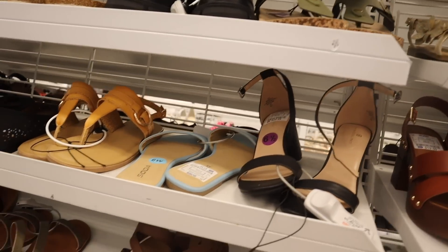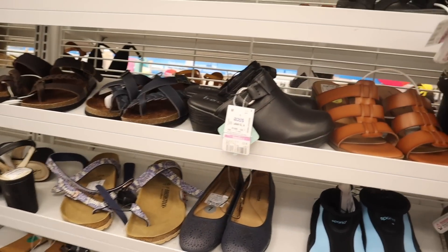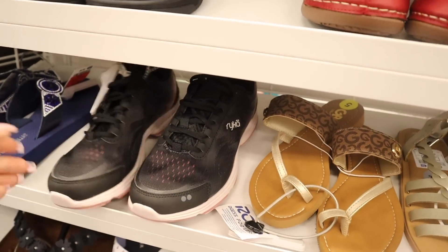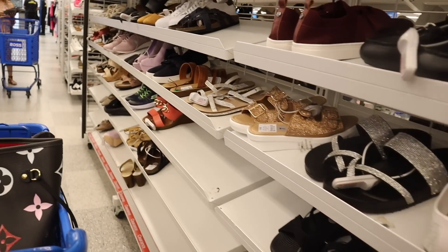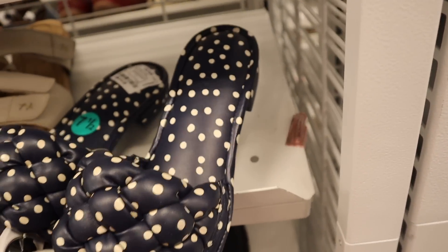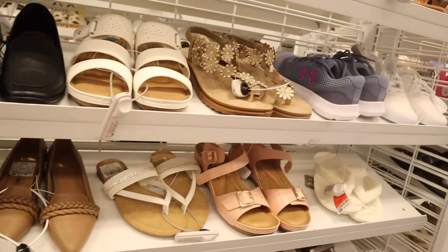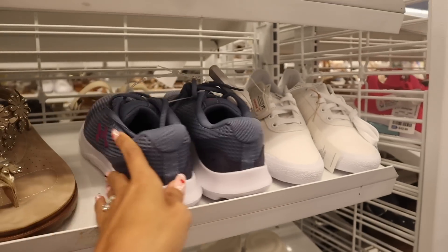Moving on to size 7 — they have sport shoes, Birkenstocks again at only $21, even Pumas. Never seen this brand before, but they're tennis shoes with a pop of pink, priced at $22. They barely have many shoes out this week. Oh my gosh, look what I just found — these look like Kate Spade shoes because of the polka dots, but these are only $15. There's a lot of memory foam so they'll be super comfy. They also have Under Armour for only $33.